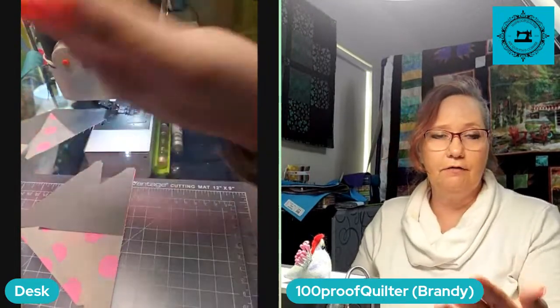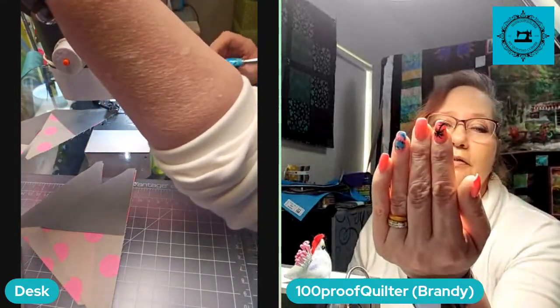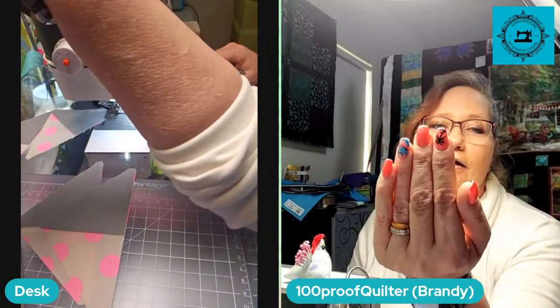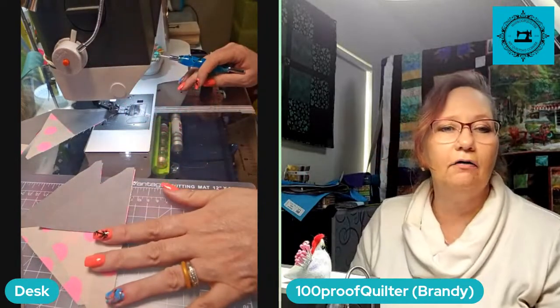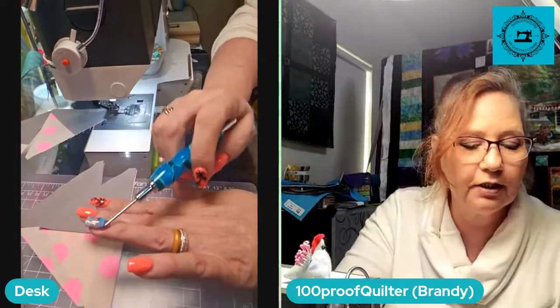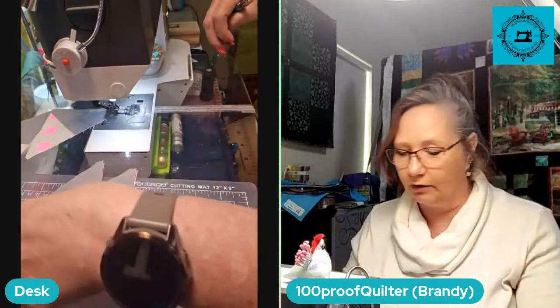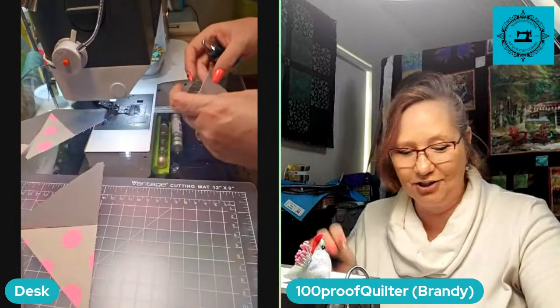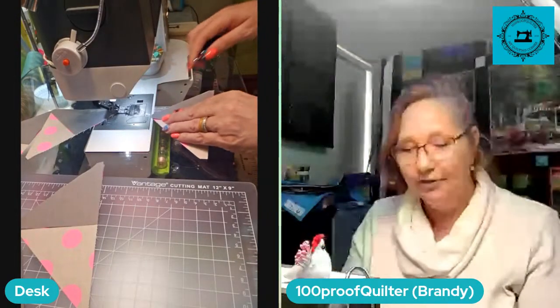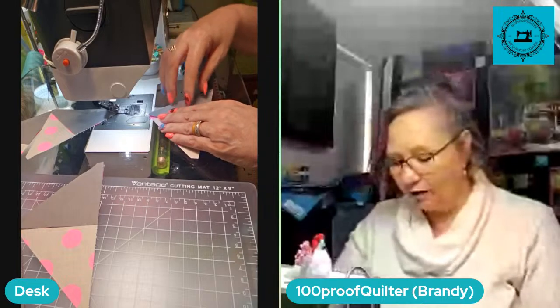I even got my nails done for my trip. My nail lady said 'what are we doing?' I said I don't really have anything picked out, and she asked if she could pick the design. I said go for it — dealer's choice. So we got little palm trees on one and this one's the little ocean waves. She never does a bad job so every once in a while I let her choose.